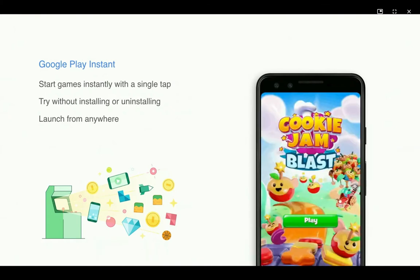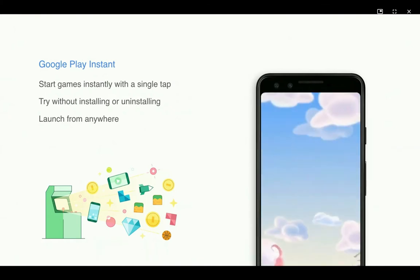Today, Instant games can be launched from anywhere, across all of Play's properties and beyond.